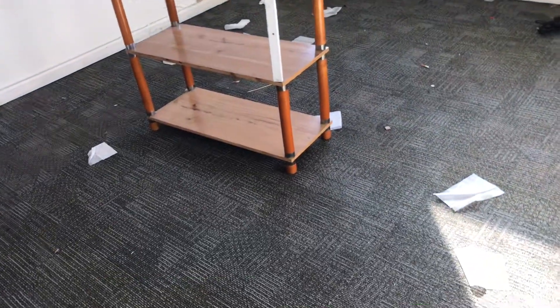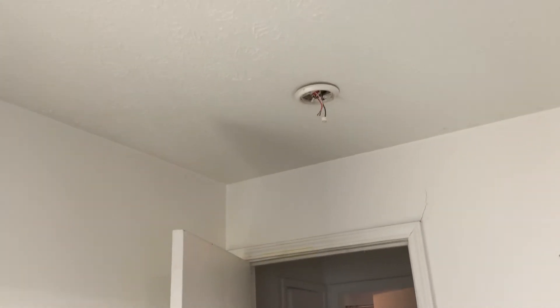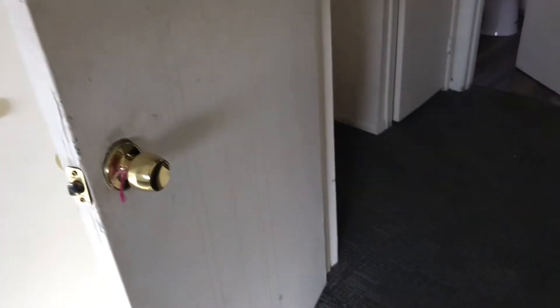Walls need to be painted. Smoke alarm is missing. Got the first bedroom — trash needs to be removed, carpeting is stained and needs to be replaced, complete paint job, prep the walls for paint filling all the holes. Closet doors are missing. Windows need to be cleaned.